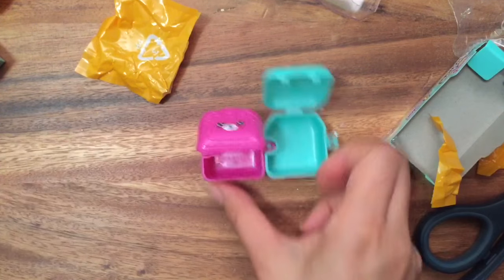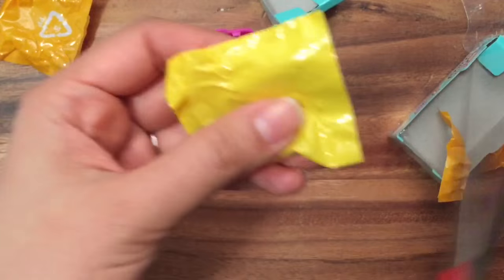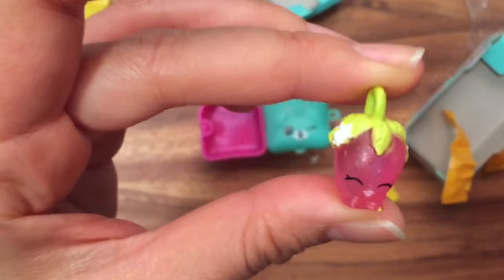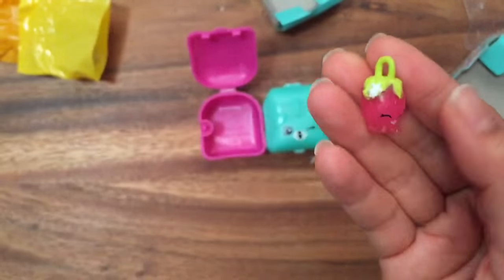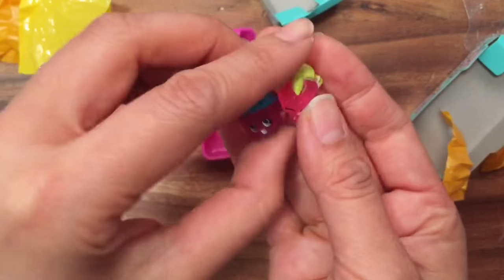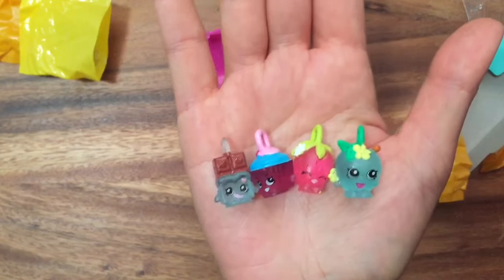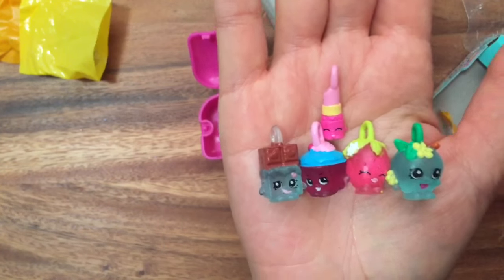Oh, I got a charm — yay! Oh my gosh, I'm so excited! This is Strawberry Kiss and she's translucent — you can see she's translucent. That goes with all of my other translucent charms: I have a cupcake charm from my previous unboxing, and a chocolate bar charm and the apple.